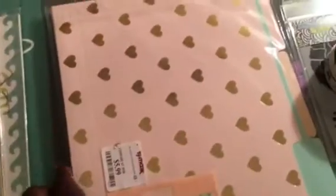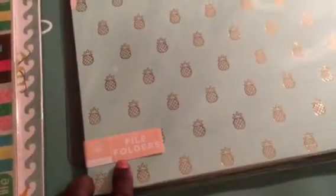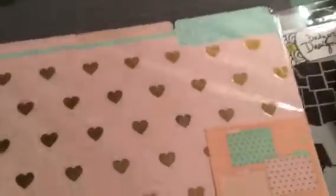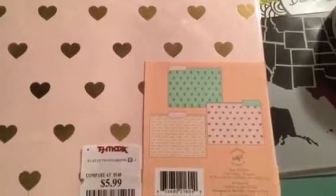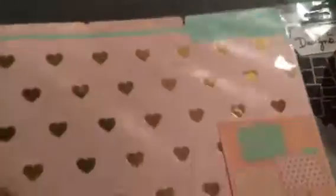I got the gold with the pineapple file folders — it's nine of them in the pack, three of each design. These are the different patterns: pineapples, hearts, and arrows. It was $5.99. I'm going to use this for my dashboard for my planner.